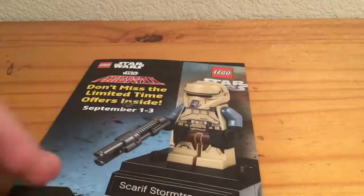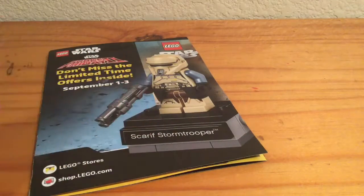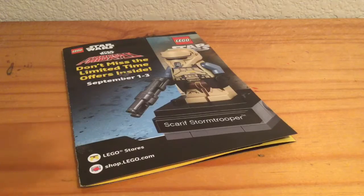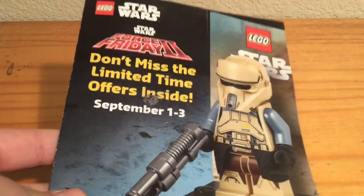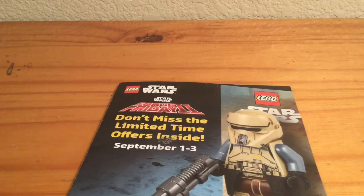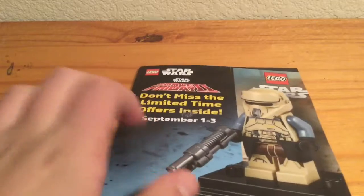Here's the Scar Stormtrooper — can't wait to get this. Hopefully they do it where it's free. So yeah, Lego stores and lego.com stuff. It says don't miss the limited time offers inside, September 1st through 3rd. I think this should actually be called Force Friday 3, given that this is for The Last Jedi and we had a Force Friday for The Force Awakens and Lego and Rogue One. I'm a huge Star Wars fan, as well as a huge Lego fan, so this is right up my alley.